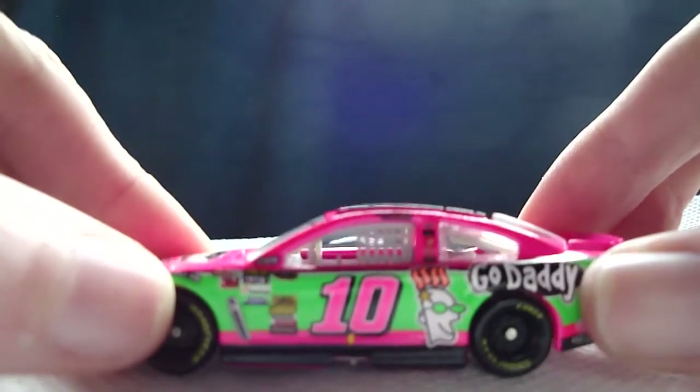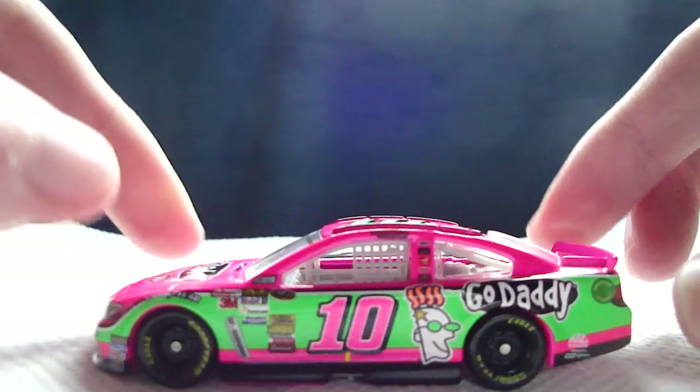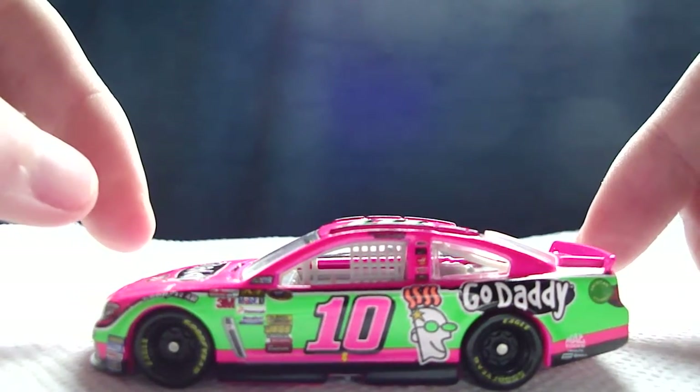So let's take this out. Glad to see Danica actually has a paint scheme — she ran this car all throughout the month of October to support breast cancer awareness. Here is the car. Decent looking car. The green and the pink actually go together quite nice.